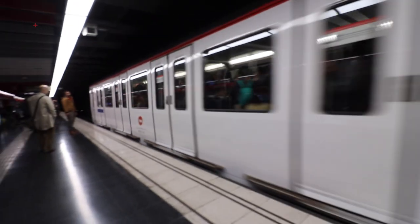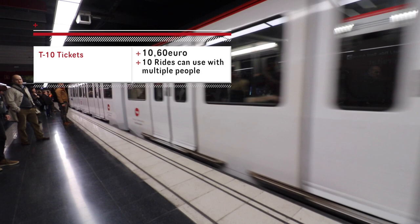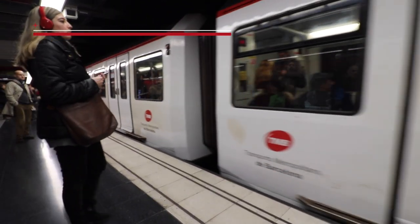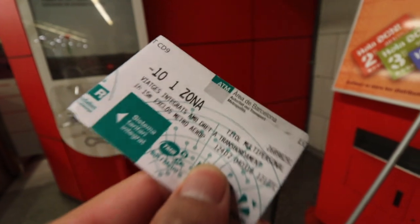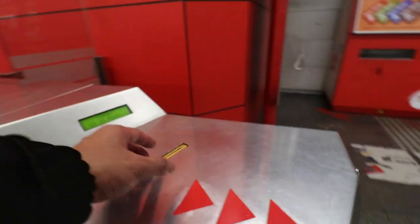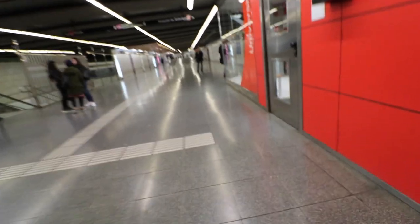If you were to do a one-way ticket on the metro, it's €2.20. You might as well get yourself a T10. A T10 gives you 10 one-way rides for €10.20 — that's just over €1 per ride. I definitely recommend getting the T10; I think it's the most efficient and best way to get around Barcelona. After 10 trips you're done with it, and you can also share that T10 with people you're with.